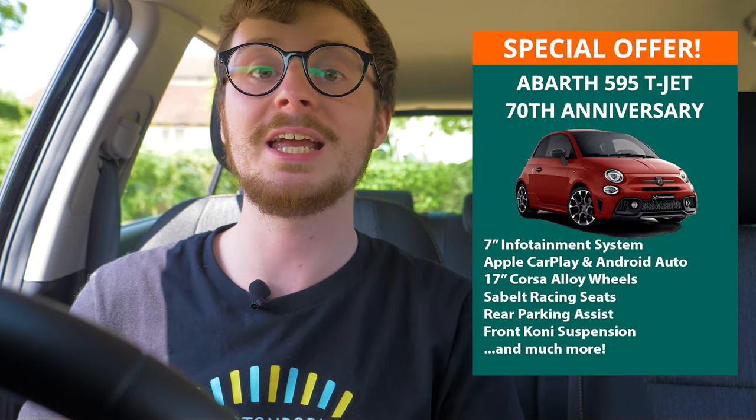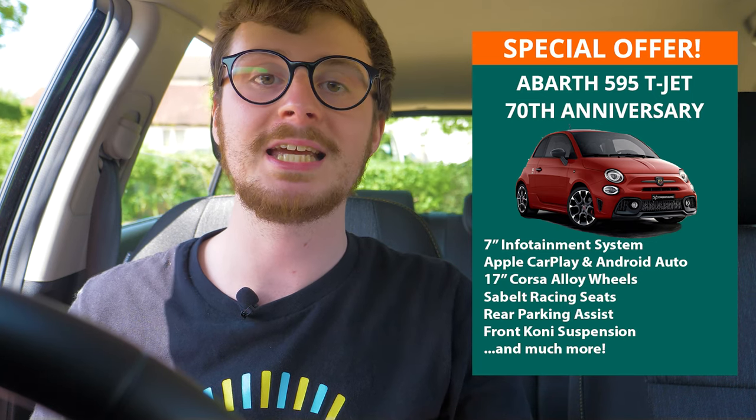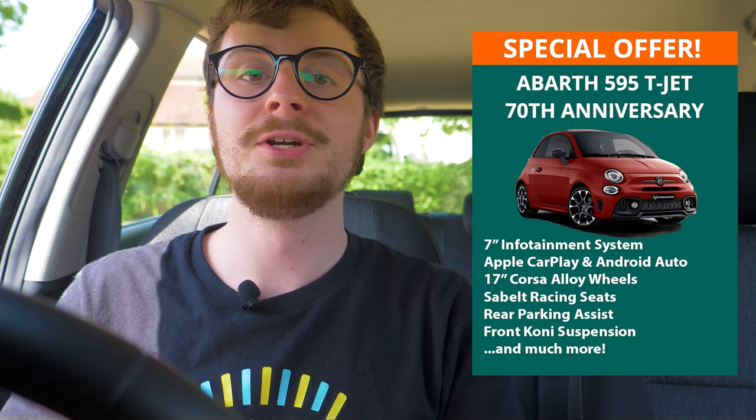On the hunt for a new vehicle available for July delivery? Look no further than this week's special offers, including the impressive Abarth 595T Jet 70th Anniversary Edition. This sporty and stylish car comes with a seven-inch infotainment system including Apple CarPlay and Android Auto connectivity, 17-inch Corsa alloy wheels, black fabric Sabelt racing seats, rear parking assist, and a whole lot more. If you see yourself behind the wheel of this Abarth, visit our website's Contact Us page and reach out to our Vehicle Specialist team. If you have something else in mind, give us a call and our experts will happily explore your options.